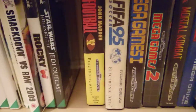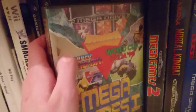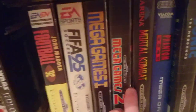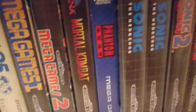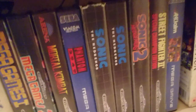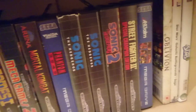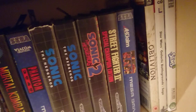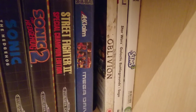Then my Sega Mega Drive games: John Madden Football, FIFA 95, Mega Games 1 collection, Super Hang-On, Italia 90, Mega Games 2 — much better, Streets of Rage and Golden Axe on there — the original Mortal Kombat, Phantom 2040 which I got completely free from a store, two copies of Sonic the Hedgehog 1, Sonic the Hedgehog 2, Street Fighter II Championship Edition, WWF Raw, and finally three PC games: Oblivion, Star Wars: Galactic Battlegrounds, and The Sims.